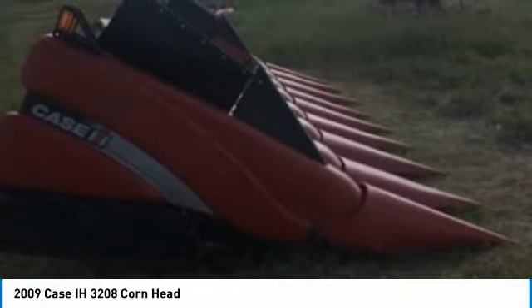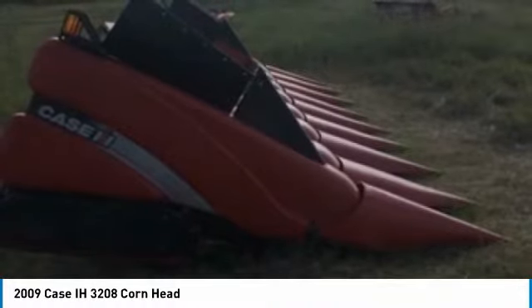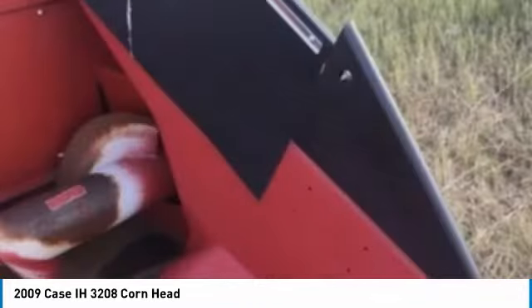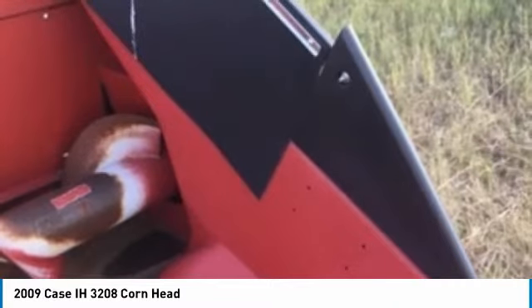It is field-ready and eager to help you start generating revenue right away. If you are someone who appreciates quality equipment at a fraction of the cost, then you owe it to yourself to check out this corn head. Don't miss out on this amazing opportunity — this corn head is priced to sell.